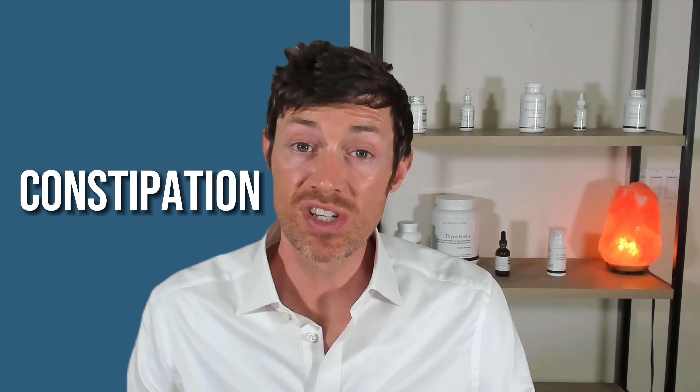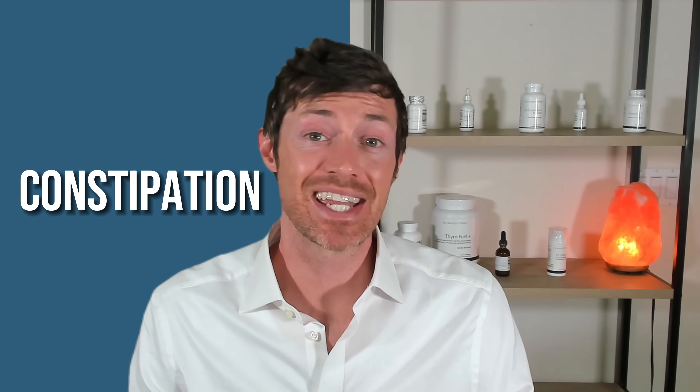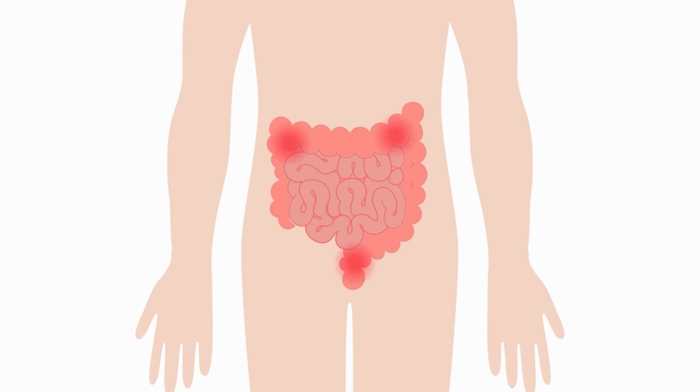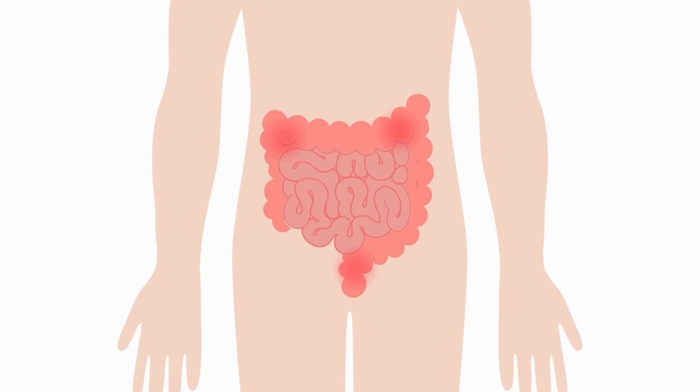Thyroid patients with hypothyroidism and/or Hashimoto's thyroiditis have to deal with abdominal distension from two main causes. The first is constipation and the second is gas. Both of these contribute to the thyroid belly shape. Constipation is pretty easy to understand — if your gut is moving slower than it should, the food that you eat will stay in your intestines for longer than it should.